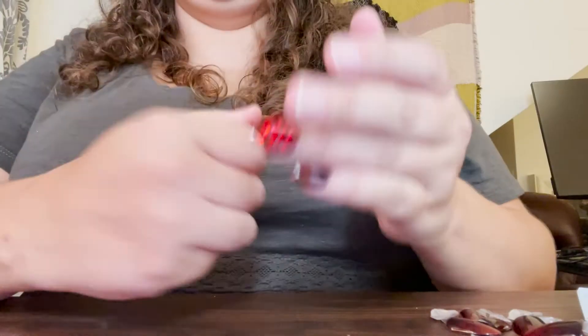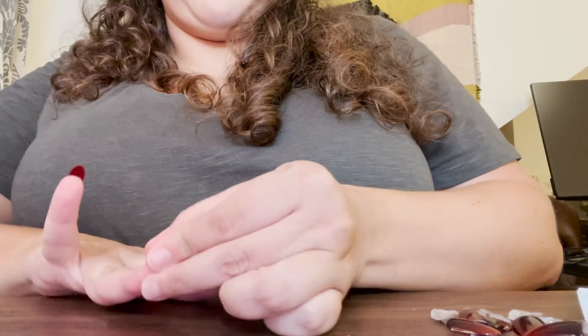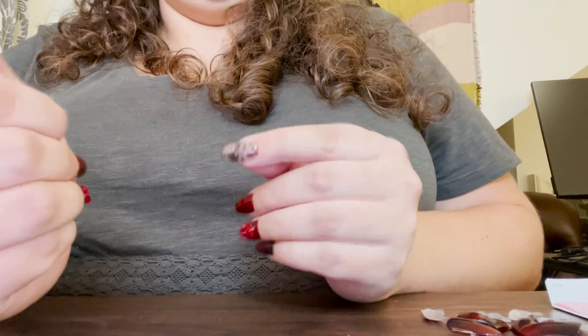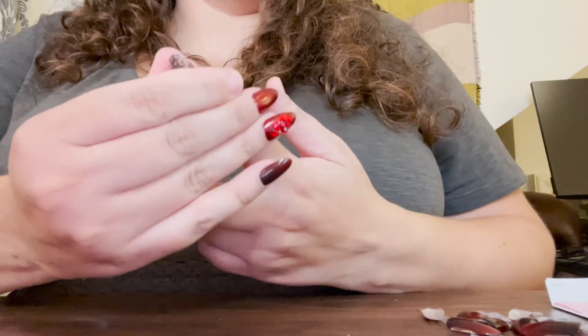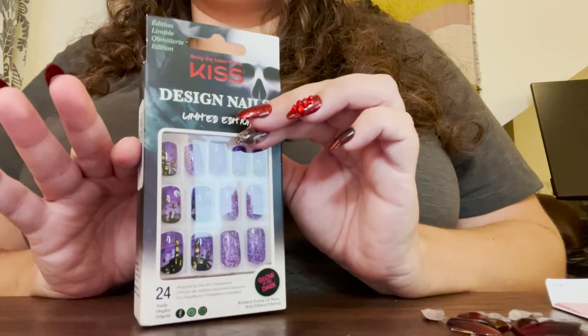Look how pretty that is! I actually live in the town next to Salem, Massachusetts, so I feel like I would fit in really well with the witches with these nails. I love the lacy one - I would even wear these not at Halloween time. They're just vampy and cool rather than necessarily Halloween-specific. These very Halloween-looking ones I don't know if I'd wear outside of Halloween, but the lacy ones, yeah.